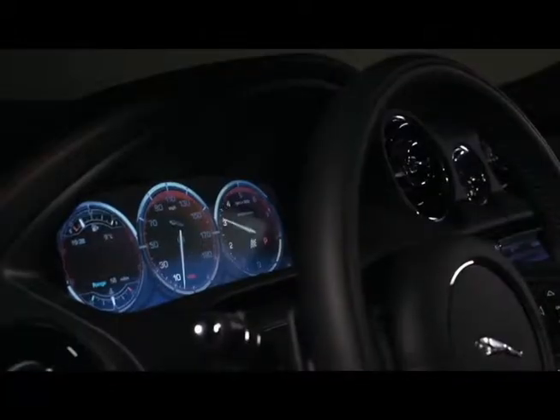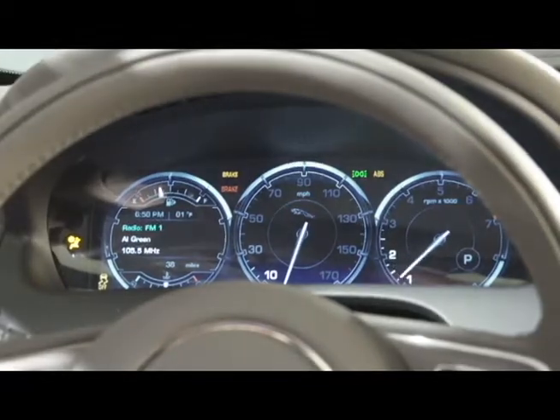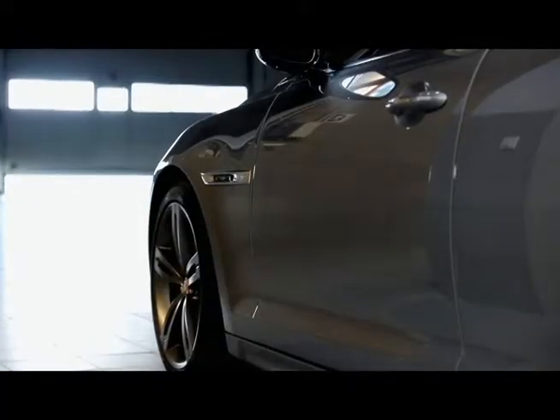Intelligent stop-start technology and an all-new 8-speed transmission with standard paddle shift capability and sport mode satisfy the requirements of the most discerning driver.